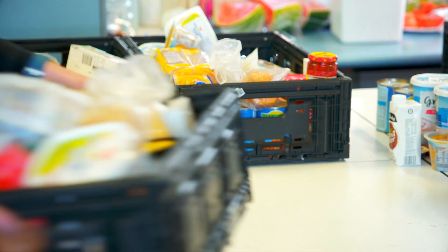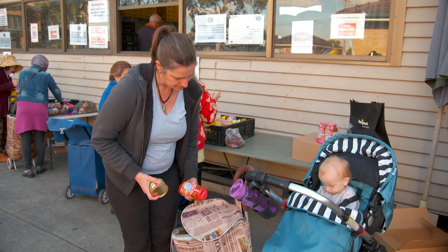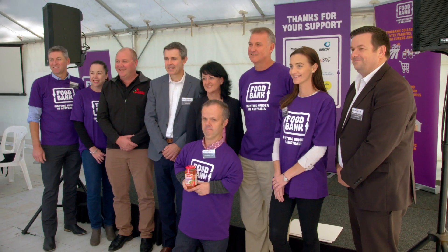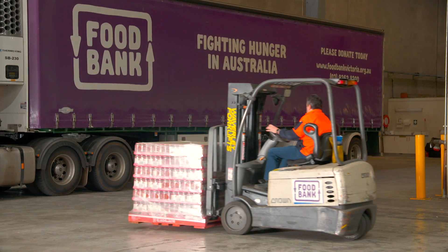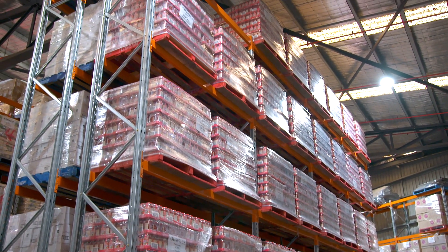Here at Foodbank we actually work in a number of ways to source and distribute food and groceries to make sure that we can actually meet the demand that's out there. We work with farmers at the farm gate who donate their wonderful fresh product, we work with manufacturers, we work with transporters, with packaging companies to make sure that each and every day we have got a ready supply of essential products so that households experiencing food insecurity can put a meal on their table.